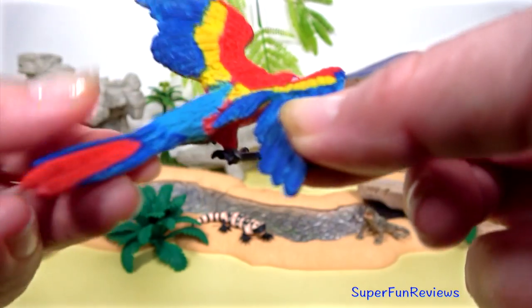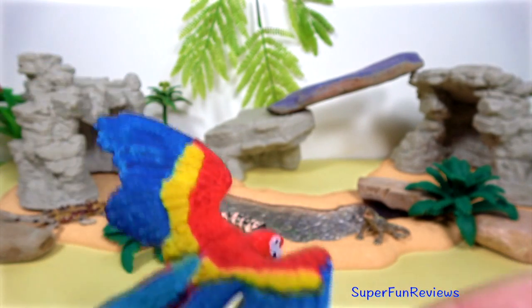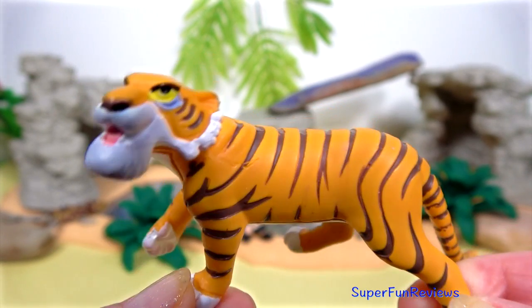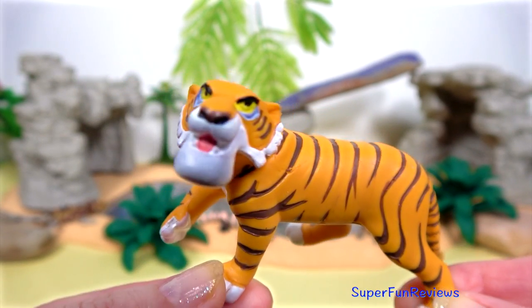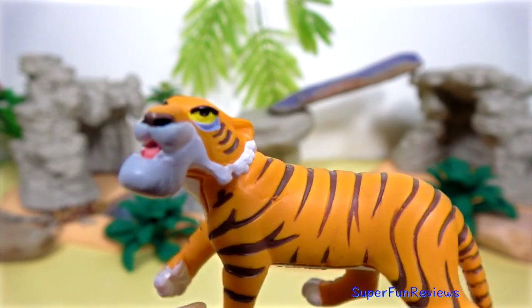A red, yellow and blue macaw. They are intelligent and curious birds. Shere Khan from Jungle Book is a man-eating Bengal tiger with massive strength. Many of the jungle animals fear him.